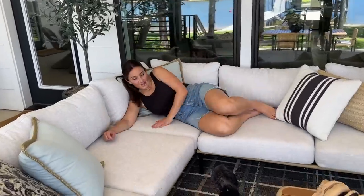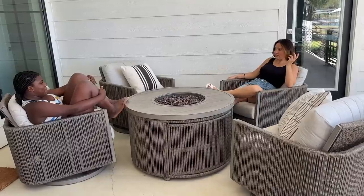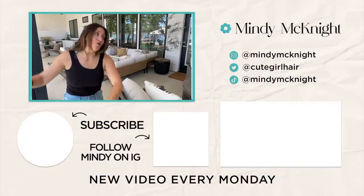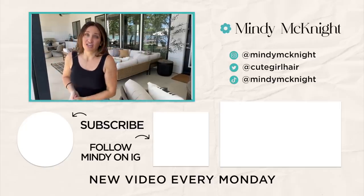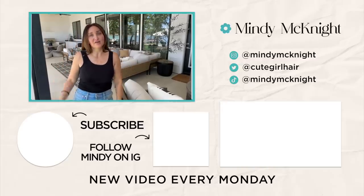That's it! I hope you enjoyed the patio tour. I'm really excited about many years of loving this space and enjoying it with family. Thank you to Castlery for sponsoring this video. If you want to check out all the links for everything, I'll put them in the description box below so you can shop all the pieces I picked. If you want to check out other videos about the lake house, you can click over here. Bye y'all!